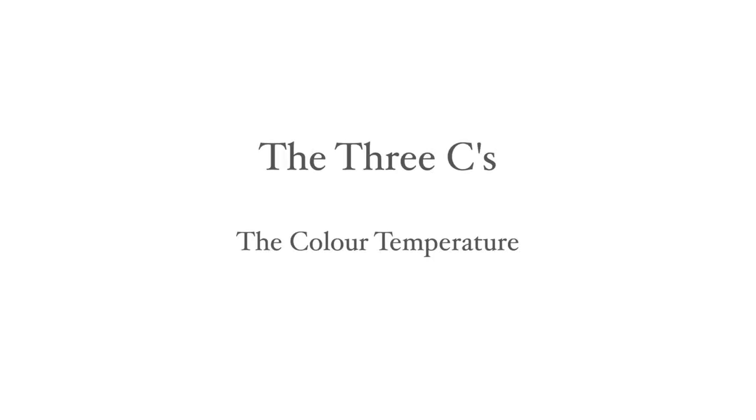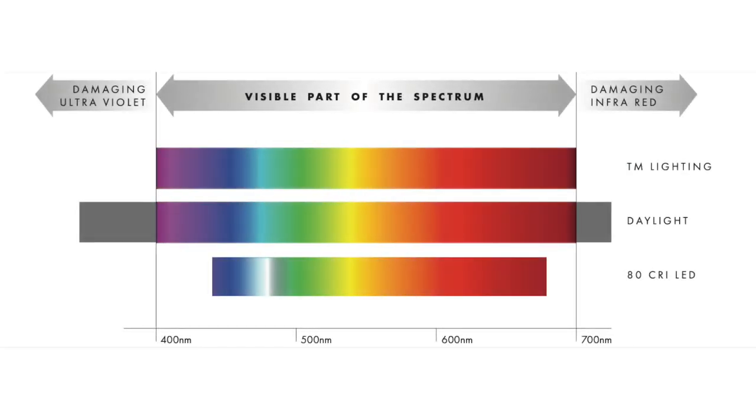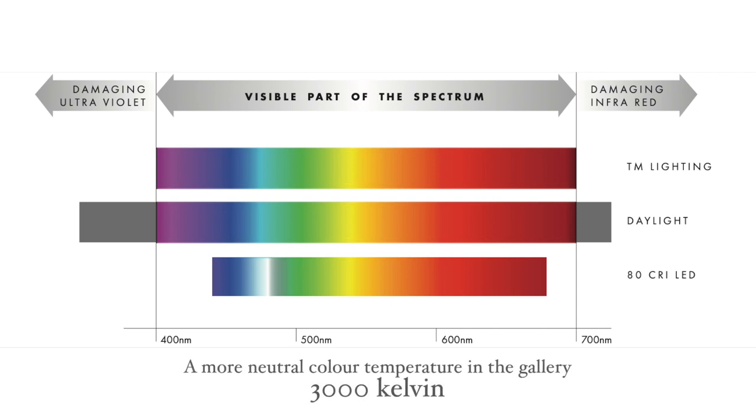Not all LEDs were created equal so make sure you consider the following factors — we call them the three C's. The first is the colour temperature, which is how warm or cold the light is. Generally speaking in the home we would recommend a warm colour temperature of 2700 Kelvin, whereas in the gallery you might expect a more neutral colour temperature of 3000 Kelvin.